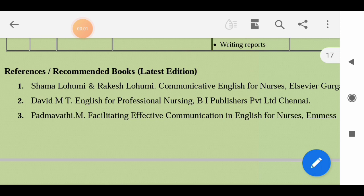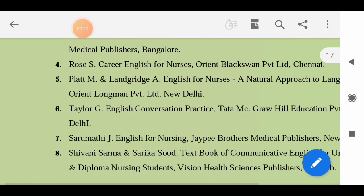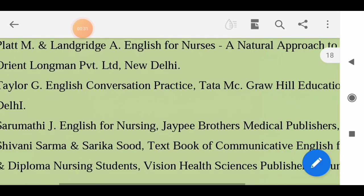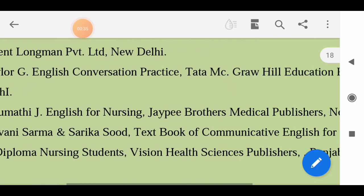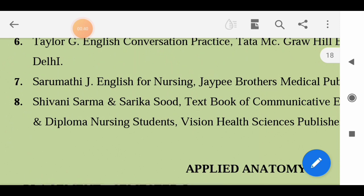For Communicative English, there are various books given in the syllabus for reference, like Sharma Lohumi and Rakesh Lohumi - Communicative English for Nurses; David MT - English for Professional Nursing; Patmavadi M - Facilitating Effective Communication English for Nurses; Rose S - Career for Nurses; Platm - Language English for Nurses; Taylor G - English Conversation Practice.